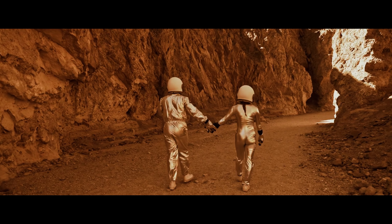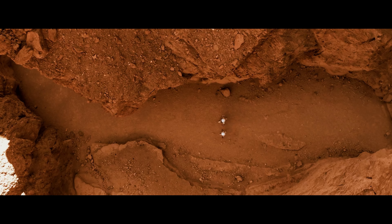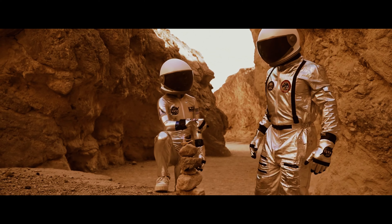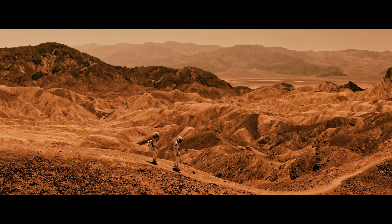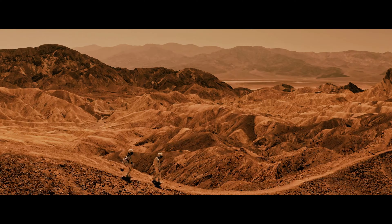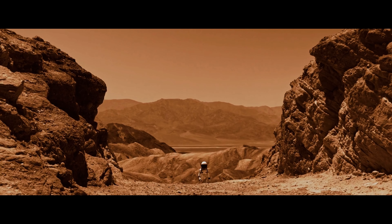What are the challenges in using artificial intelligence in Mars exploration? While AI is a promising technology, there are still some challenges in its use in Mars exploration. One of the main challenges is the need to guarantee the security and reliability of autonomous systems. Furthermore, it is important that the AI is able to deal with unforeseen situations and adapt to changes in the environment. It is necessary to create more robust and reliable systems, capable of dealing with the uncertainties of the Mars environment.